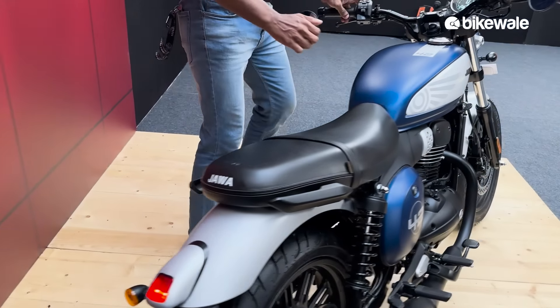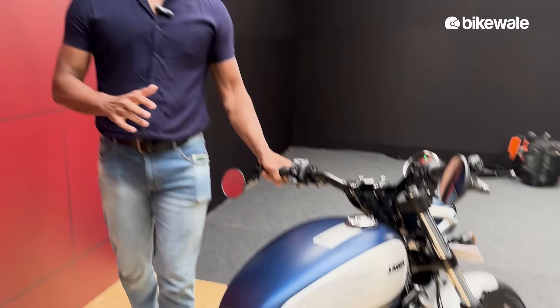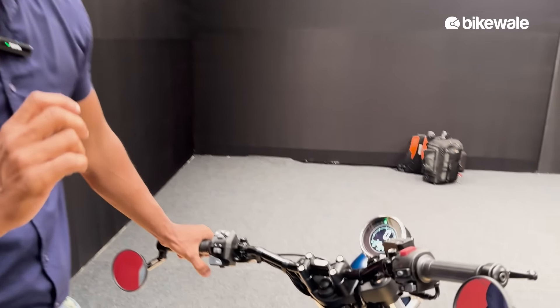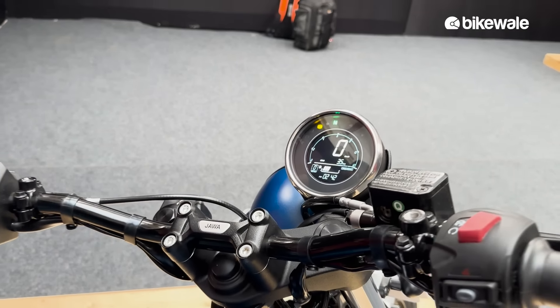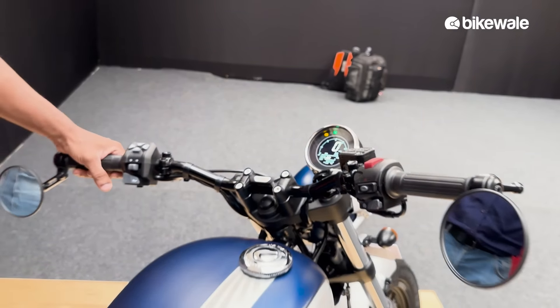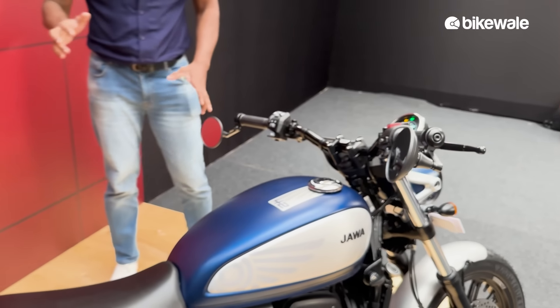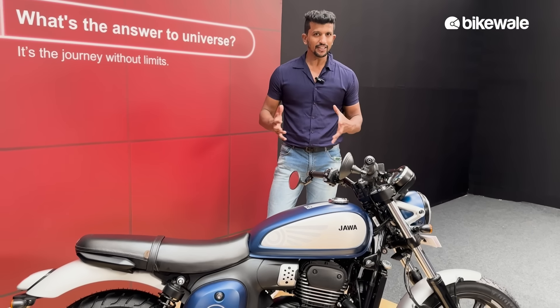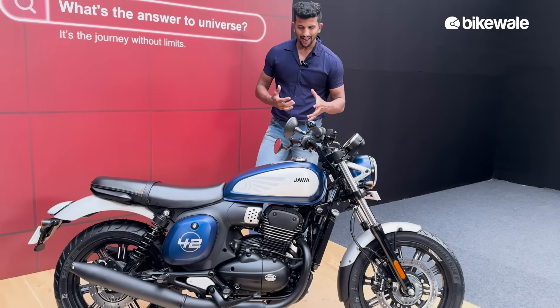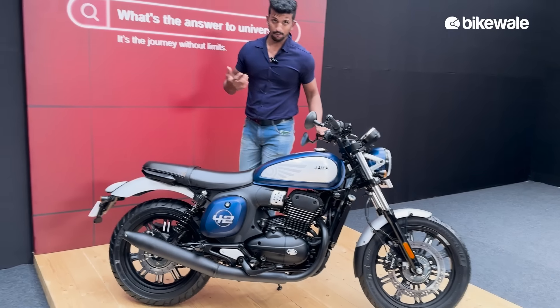Another good thing about this motorcycle is it gets an offset instrument cluster, and it looks really really good. To be honest, it's not very modern in nature — it still has a lot of neo-retro design, and I think that is going to attract a lot of buyers.